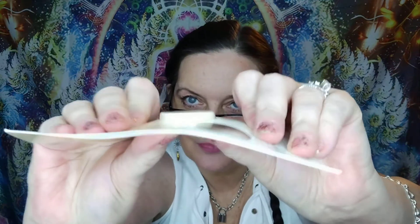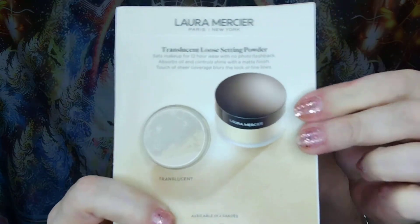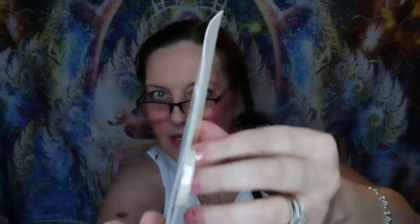First thing I see — I'm going to grab it. This is a translucent loose setting powder. Sets makeup for 12-hour wear with no photo flashback — that's nice. Absorbs oil and controls shine with a matte finish. Touch of sheer coverage blurs the look of fine lines. The full size of this would be $39.